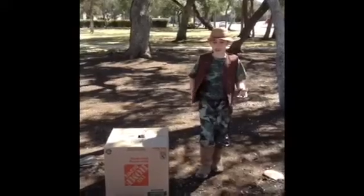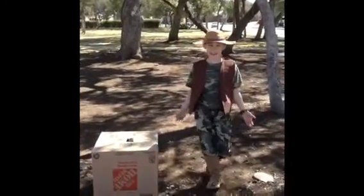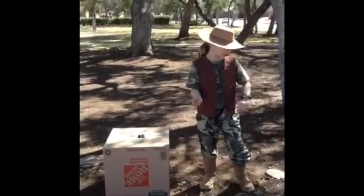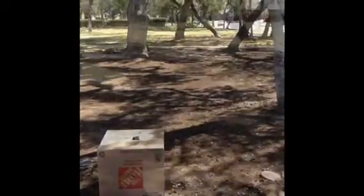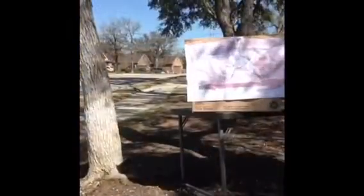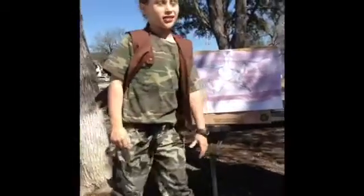The reason Old Faithful has its name is because you can rely on it to go off. Speaking of, it should go off in 3, 2, 1... Wow, that was fun.